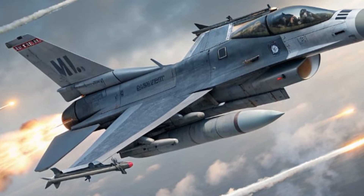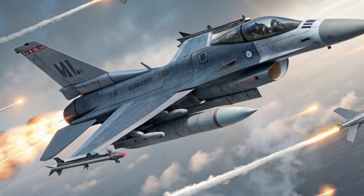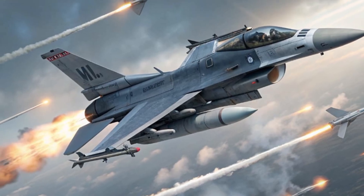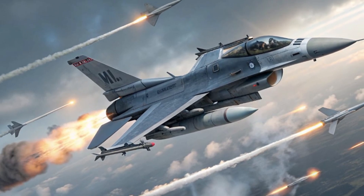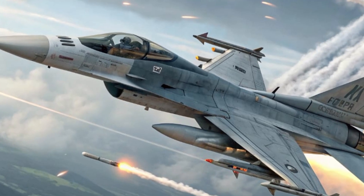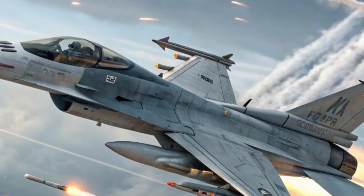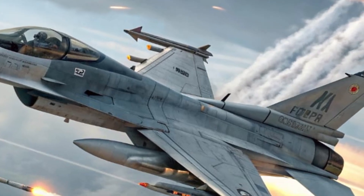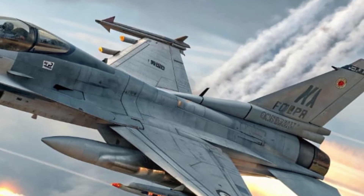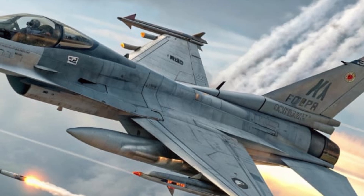It has an operational ceiling of about 60,000 feet and a combat radius of around 1,000 kilometers, extendable through aerial refueling. The AMCA can perform complex maneuvers with its thrust vectoring engines and fly-by-wire control system, giving it extreme agility in dogfights and evasive scenarios. Whether it's air superiority, ground attack, or electronic warfare, the AMCA is built to handle multiple mission roles with precision and speed.